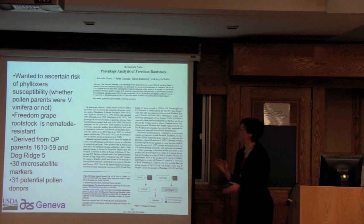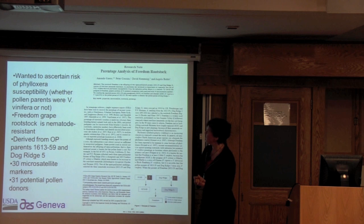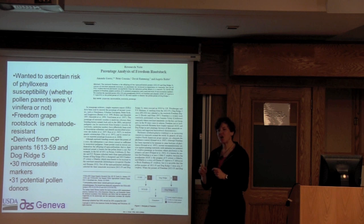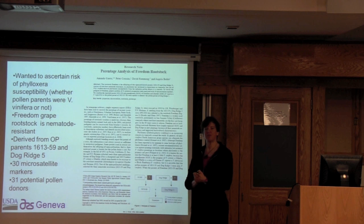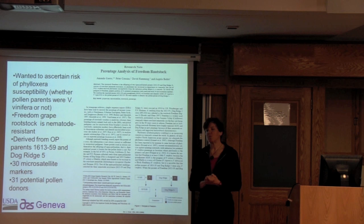Here's another type of project: figuring out the risk of transmitting disease-susceptible alleles depending on which grape rootstock you use. The question was about the Freedom grape rootstock, which is valuable because it's nematode resistant — but does it already have phylloxera resistance or not? If it's likely to be phylloxera susceptible, it might not be good for breeding more grape rootstocks. This became a paternity analysis question: if we could piece together who the parents and grandparents of Freedom were, and if they were not vinifera, then Freedom was more likely to be resistant to phylloxera.